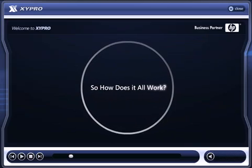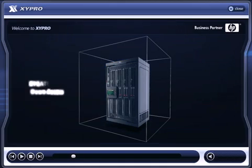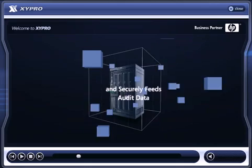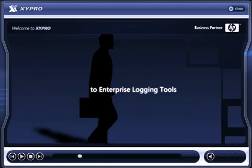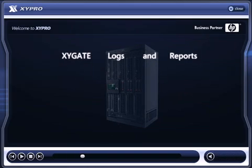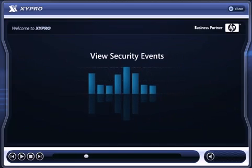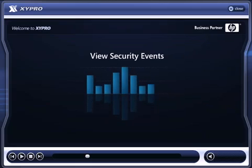So, how does it all work? First, Zygate Platform Security locks down access to your HP non-stop server environment. Zygate audit logging technology securely feeds all of that HP non-stop audit data to the enterprise logging, compliance reporting, and intrusion detection technology you're already using. Tools like HP's Compliance Log Warehouse, RSA's InVision, LogLogic, Splunk, and more.